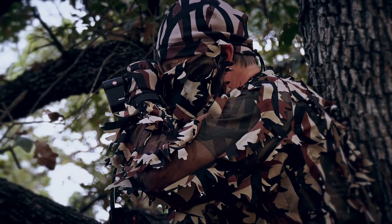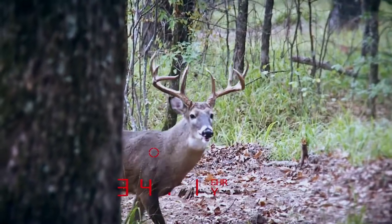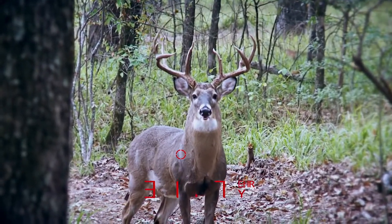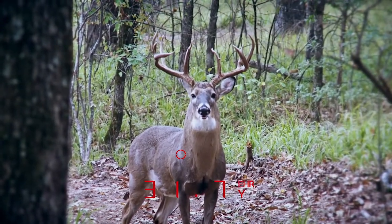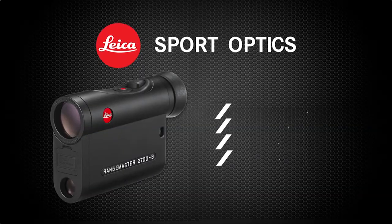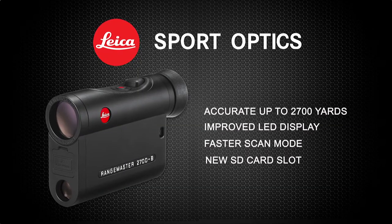For ranges under 200 yards, the Leica CRF 2700B outputs range information in decimals, as well as a new archery mode which provides bow hunters with an equivalent horizontal range in decimals from 10 to 100 yards.